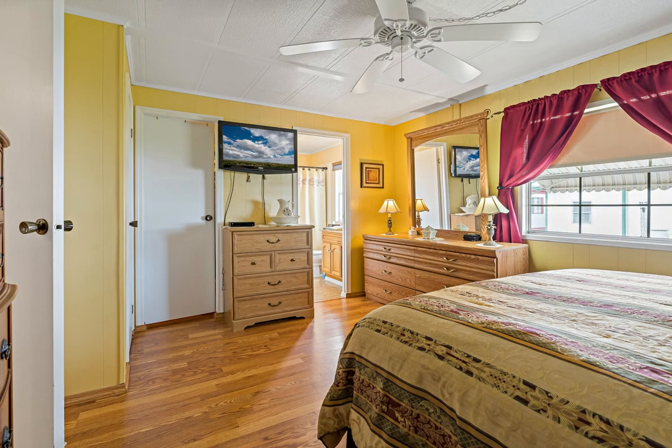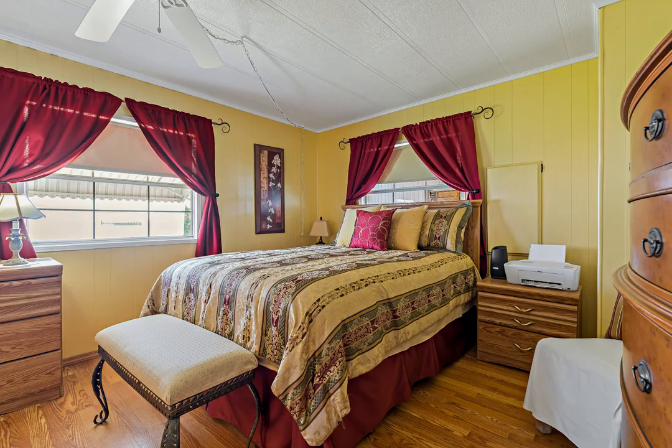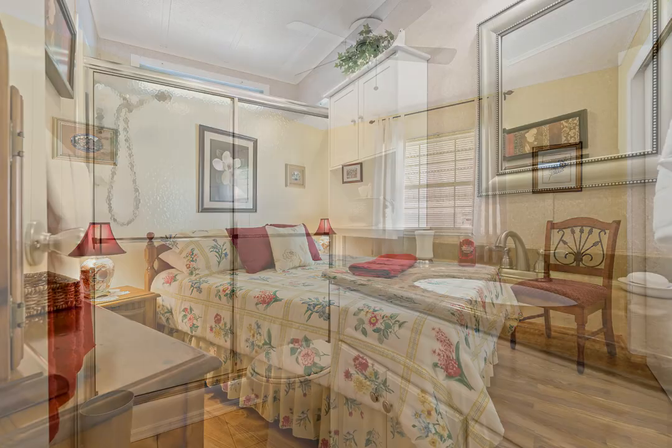There is a bonus lanai with wall-to-wall windows that could easily be used as an extra space for out-of-town guests. The primary bedroom has an updated en-suite bath and large walk-in closet. The second bedroom is a great space for guests, with a beautiful updated hall bath that includes a walk-in shower.